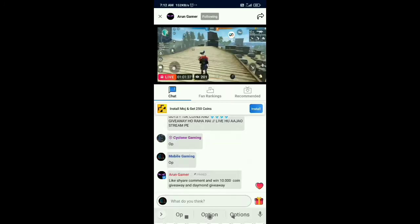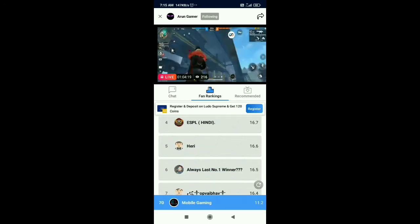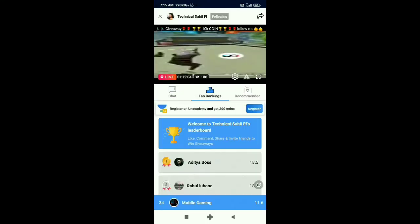Do the same step again. Now we can see the previous giveaway point is 11.6. This is a little trick to get points easily.